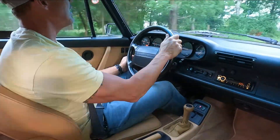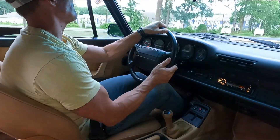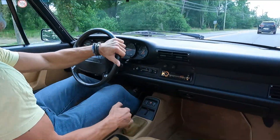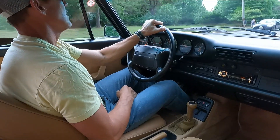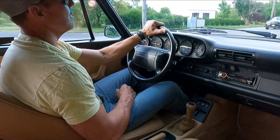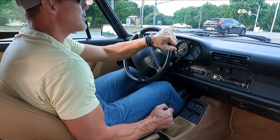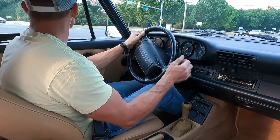I'll show you how it performs on the highway in a moment. Hopefully we don't hit any traffic at these lights coming up. The car pulls really strong and the clutch is fantastic. It's a very, very, very well-maintained automobile — drives nice and tight, brakes are fantastic. I'll get around on the highway now.